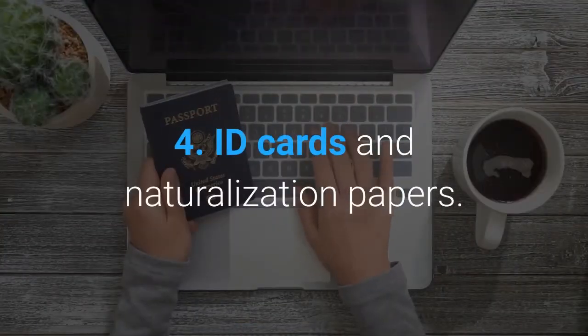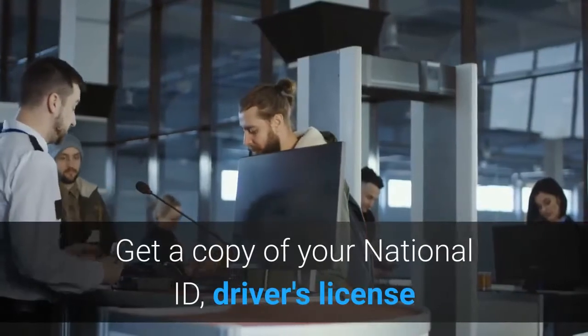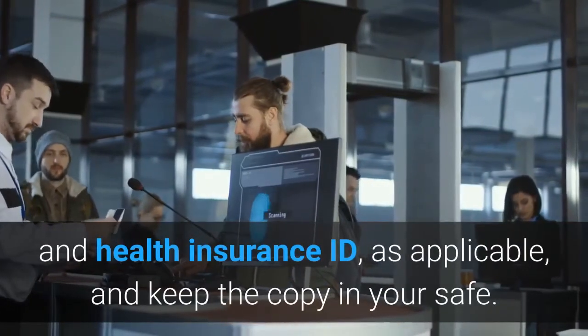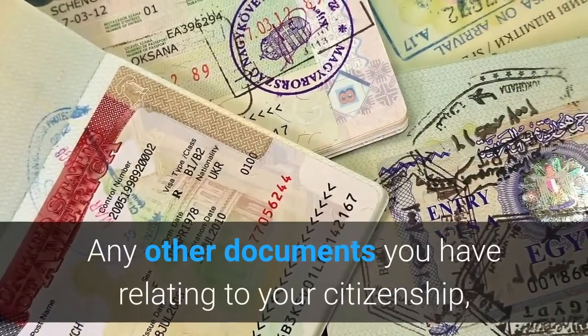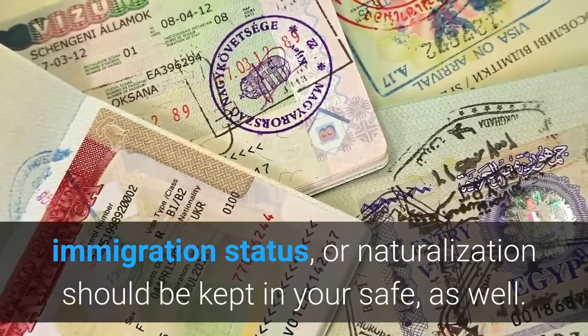4. ID Cards and Naturalization Papers. Get a copy of your national ID, driver's license and health insurance ID, as applicable, and keep the copy in your safe. Any other documents you have relating to your citizenship, immigration status, or naturalization should be kept in your safe as well.